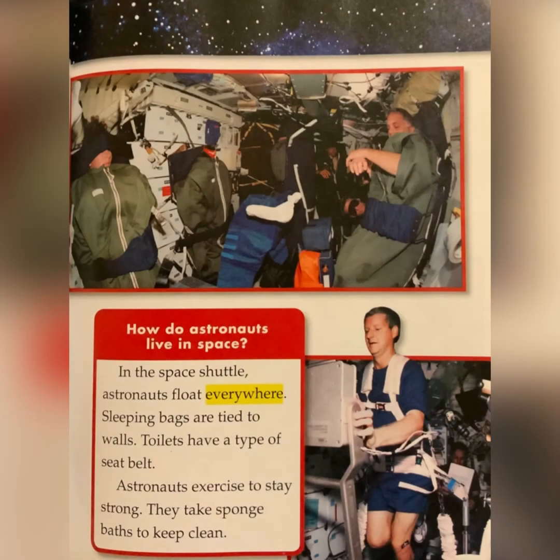How do astronauts live in space? In the space shuttle, astronauts float everywhere. Sleeping bags are tied to the walls. Toilets have a type of seat belt. Astronauts exercise to stay strong. They take sponge baths to keep clean.